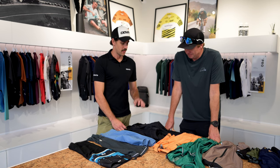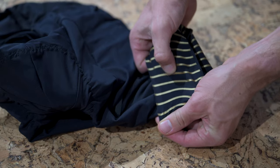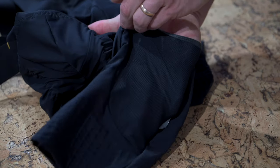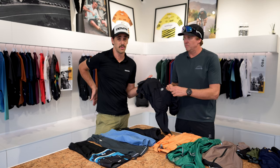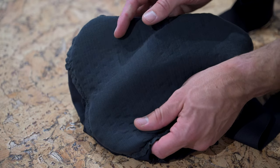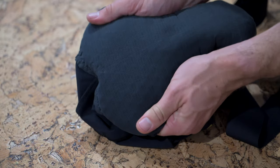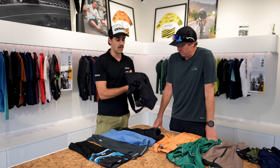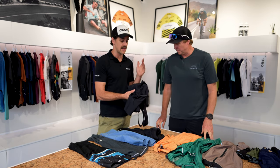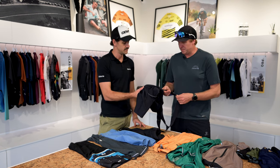First up, I would recommend the Apex bibs. These are the cargo version, which have a pocket on each leg for extra storage space. If you prefer to ride with a loose jersey or t-shirt and don't want to stuff things in your pockets, you've got extra pockets at the back as well. These come with a chamois that has a floating pad — the top part conforms to your body while the padding can move as you do. Very cool: they're made with recycled fabrics, taking things like plastic bottles and fishing nets out of the ocean.